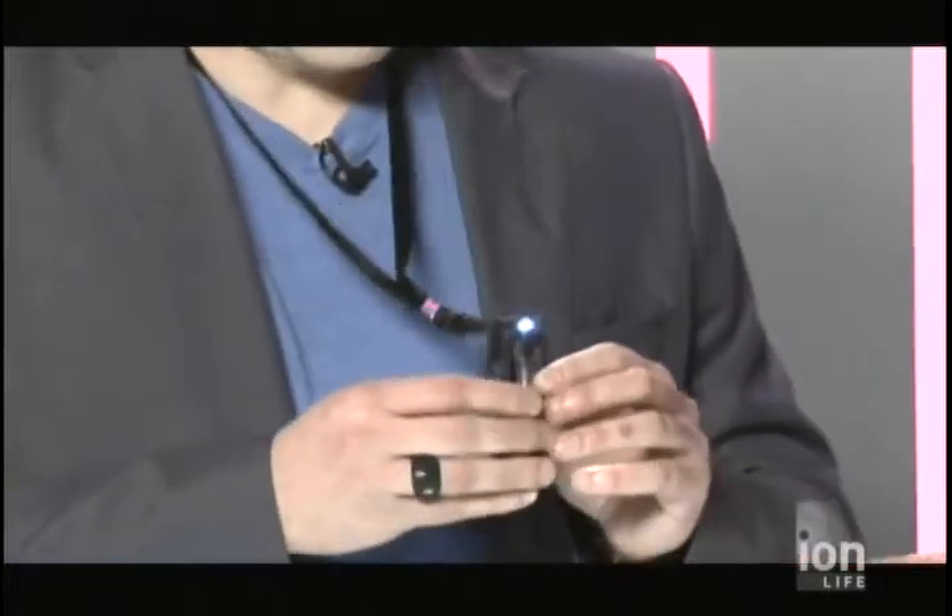How big is the internal memory? This model here, the IRDC 250, has two gigabytes of internal memory. That's equivalent to about an hour and a half of video. But if you add a micro SD card, you can add another eight gigabytes of memory.